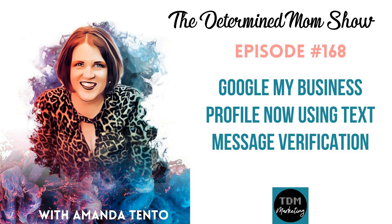Thank you for listening to The Determined Mom Show. We appreciate you, and we would love for you to leave us a review on Apple Podcasts — this will help us reach as many other moms as we can. Don't forget to download your '10 Things You Should Be Doing to Get More Clients from Google Search' guide at rebrand.ly/Google10.